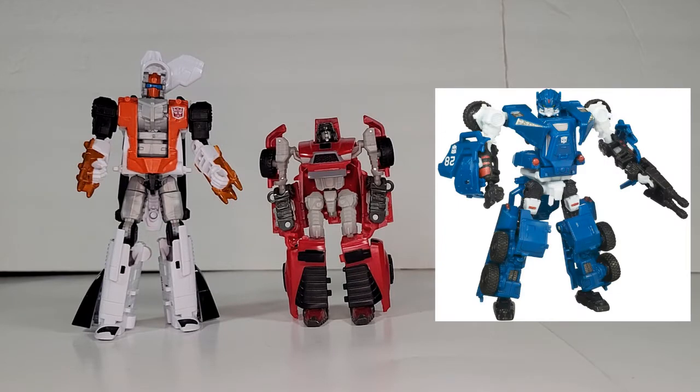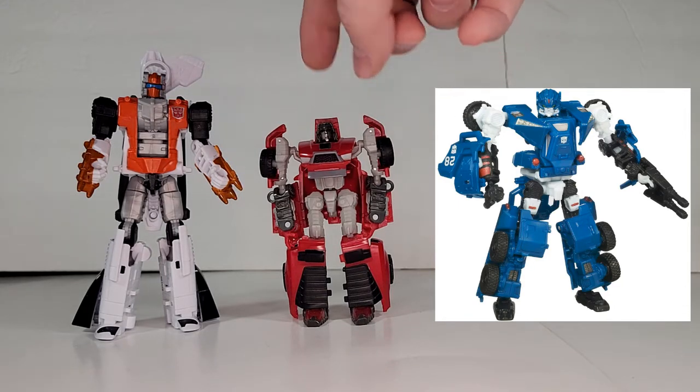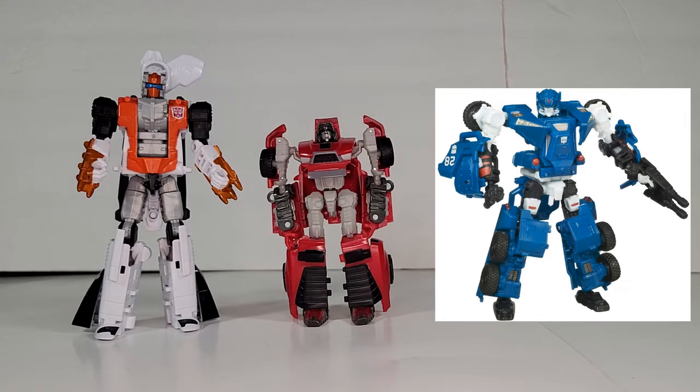So we're going to look at Breacher and Strongarm for this episode. Breacher only had one figure — the 2010 movie Hunt for Decepticons, with the Reveal the Shield Windcharger standing in. It's the only choice, so it's the winner.